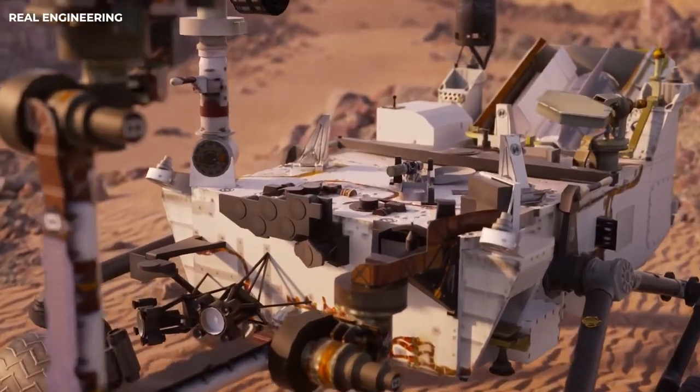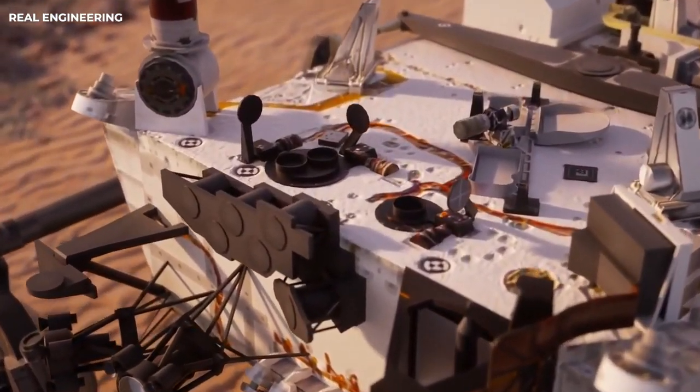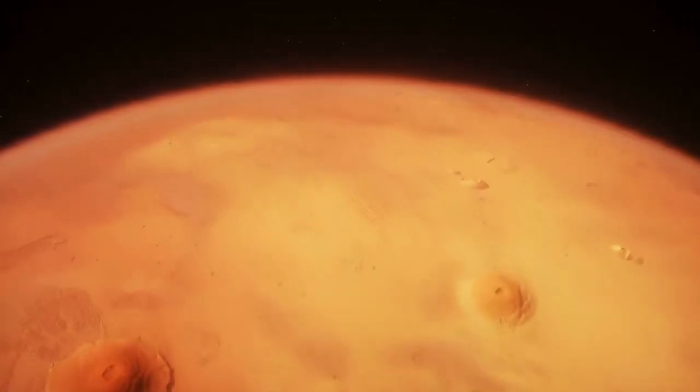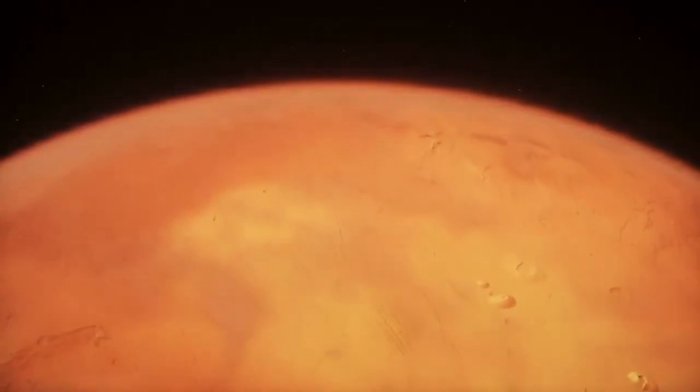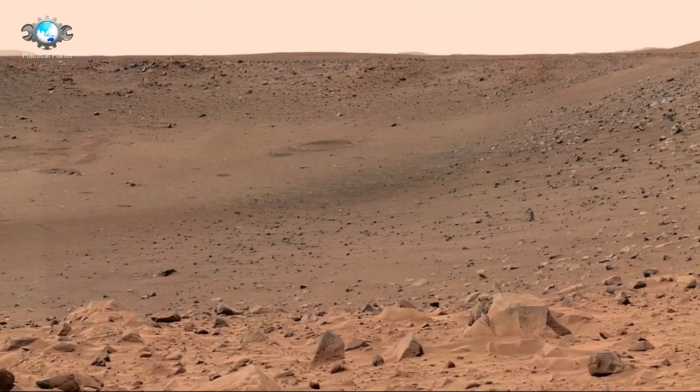So why is NASA spending billions for a bunch of photos? Well, they're more than visuals. To fully understand the importance of these accomplishments, we need to look at the whole thing from the very beginning. Let's get started.